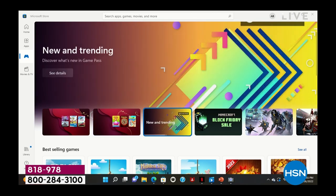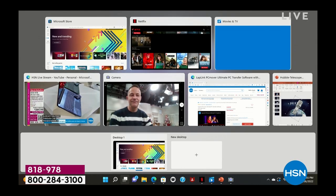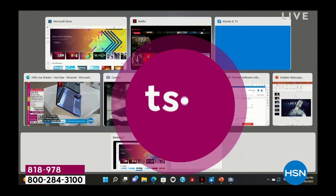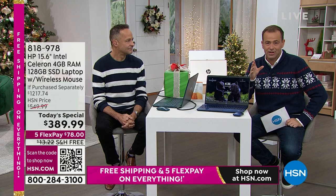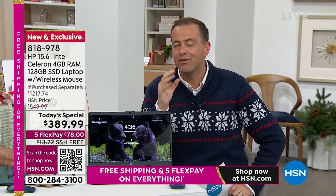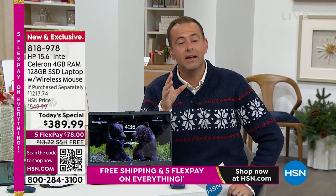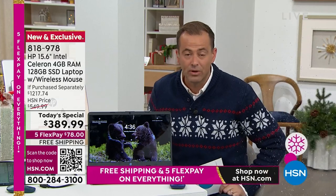We launched Windows 11 last October, and for so many of us ordering this computer is going to be an upgrade to Windows 11. It's such a refreshing yet familiar experience that I know you're going to appreciate. Less searching, more finding, more personalization, more connectivity, and everything you want to make that daily experience better — whether it's for school, for work, or just going onto social media. This really does it all.